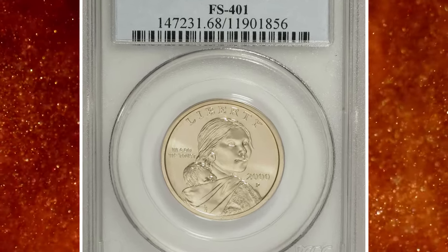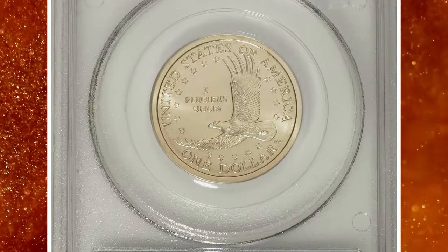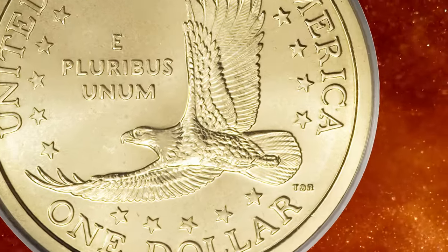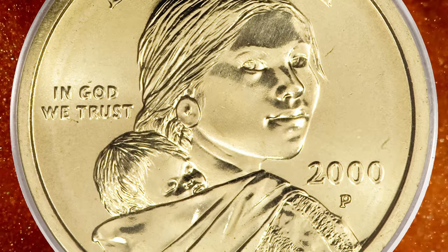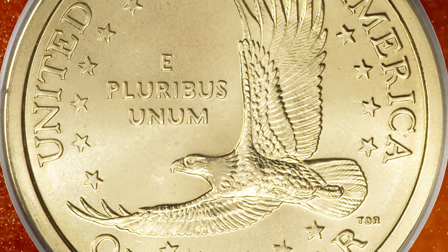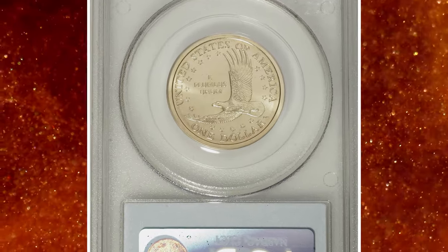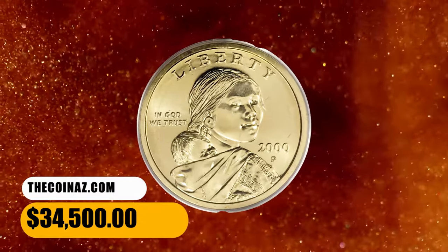Number 1: the 2000 P Sacagawea Dollar — the popular Cheerios variety with enhanced tail feather details. According to Heritage Auctions, this is the very scarce and much-publicized Cheerios variety, which shows greater feather definition on the eagle's tail feathers, including a raised line on the central feathers. The line is incuse on the regular-issue coins and the feathers lack detail. Found only on 2000 P Sacagawea Dollars included in selected boxes of Cheerios cereal as a mint promotion. This lot also includes the Lincoln cent graded MS66 red by PCGS that was part of the Cheerios promotion and came in the same box of cereal as the Sacagawea Dollar. These two coins were sold for $34,500.